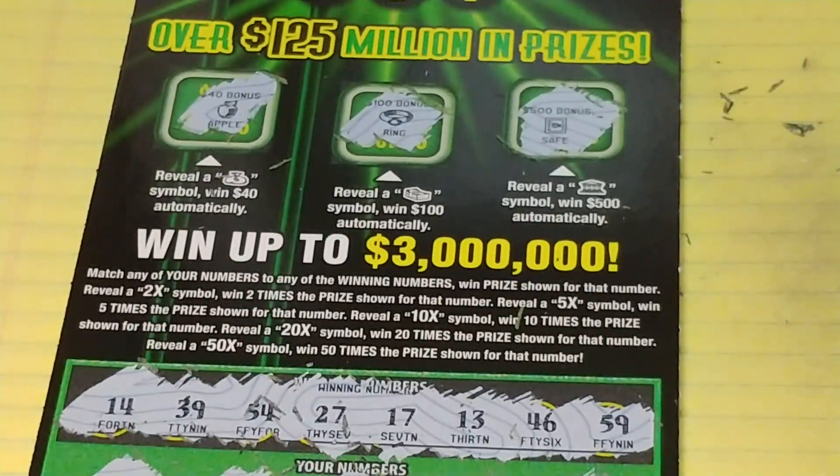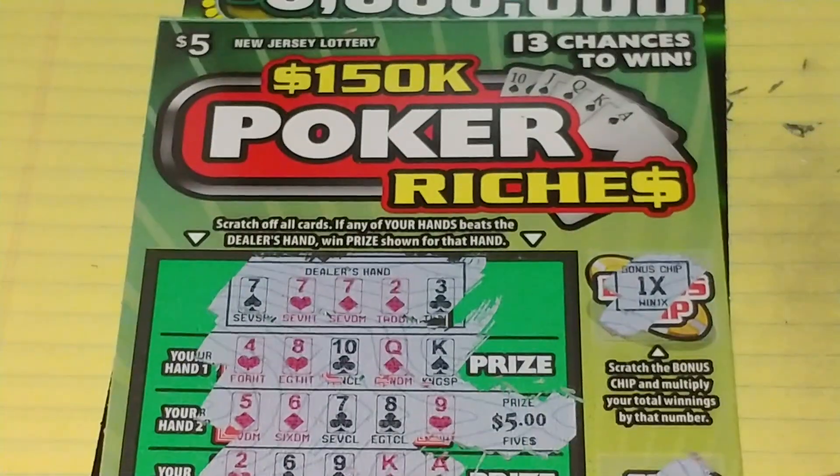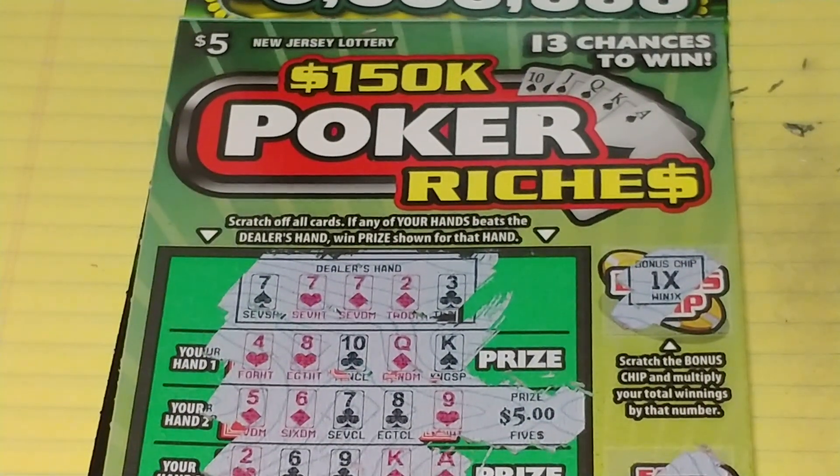So nothing on this new $3 Million Cash Out. I did get $5 back on the $150,000 Poker. If you liked this video, thanks for watching. If you haven't subscribed, please subscribe. Have a great day — we'll see you soon.